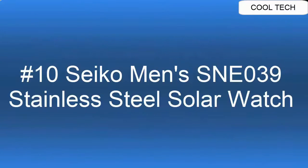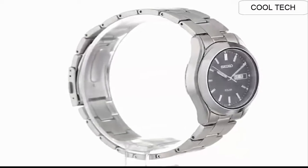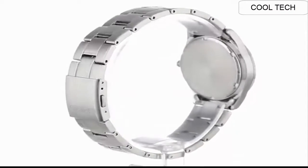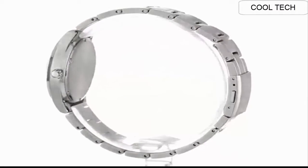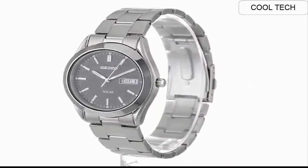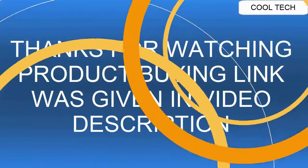Top 10. Made in USA or imported. Solar-powered classic watch with sunray dial featuring logo under 12 o'clock, sword-shaped hands, and date window at 3 o'clock. 37mm stainless steel case with hardlex dial window. Quartz movement with analog display. Stainless steel link bracelet with push-button clasp. Water-resistant to 3 bar.